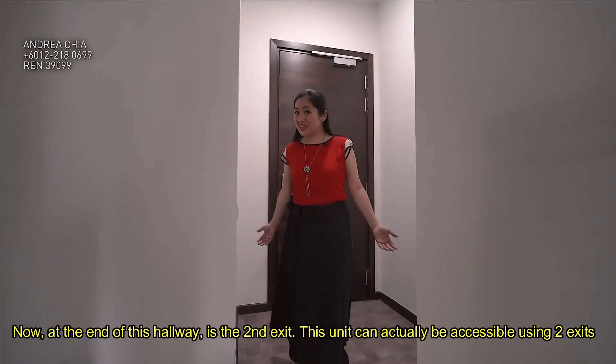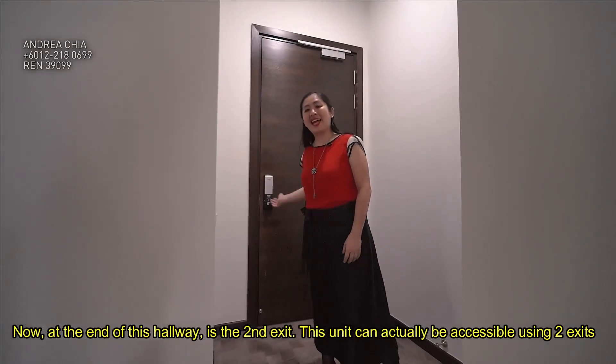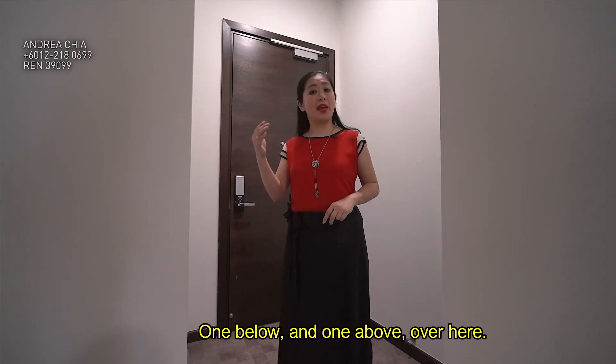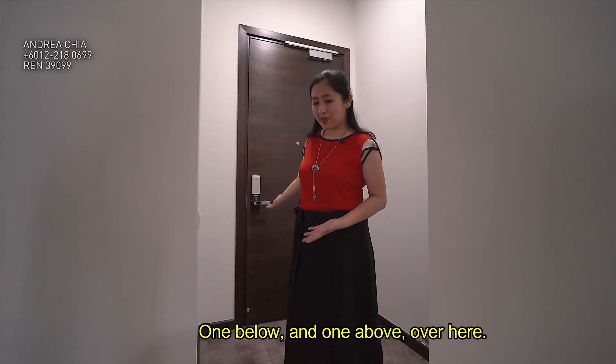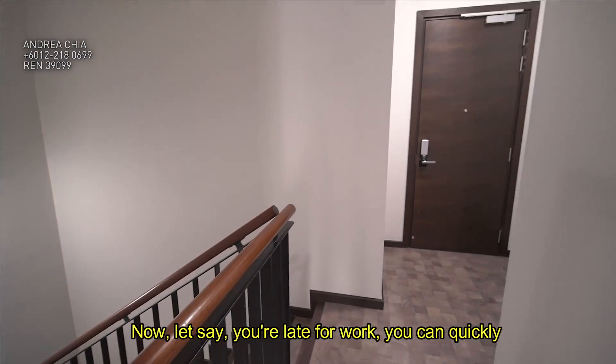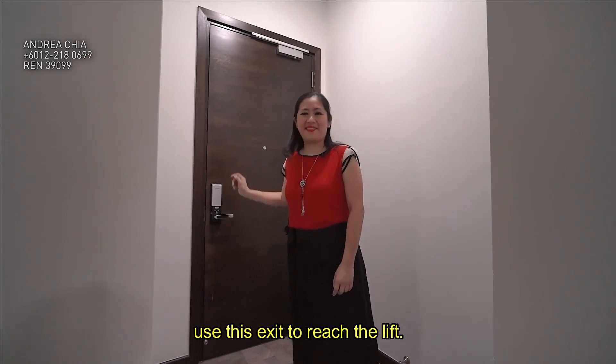At the end of this hallway is the second exit. This unit is accessible using two exits — one below and one up here. If you are late for work, you can quickly use this exit to reach the lift.